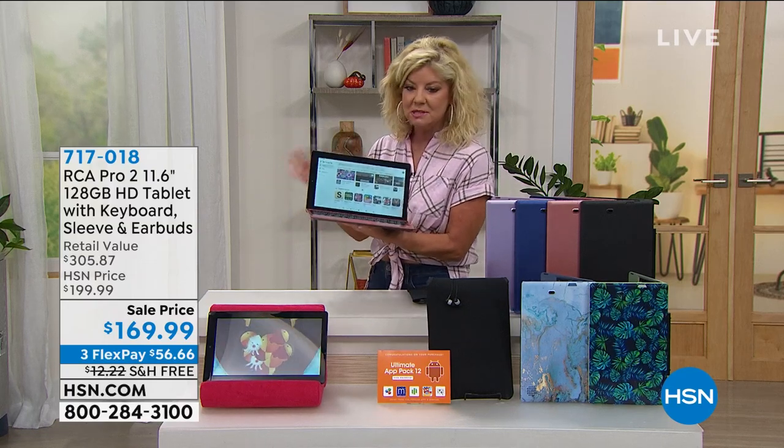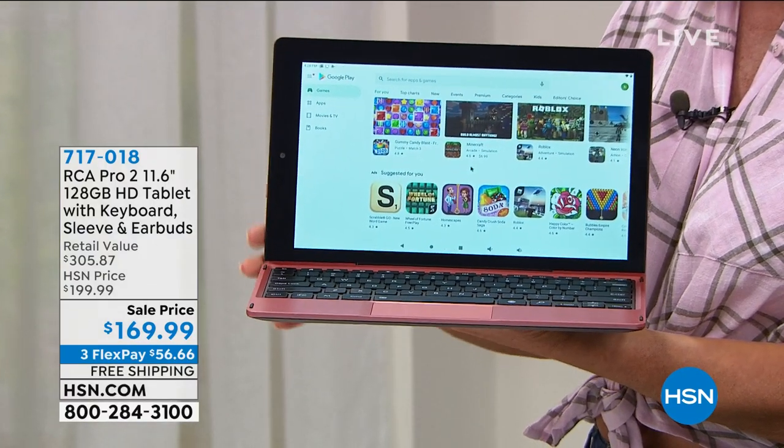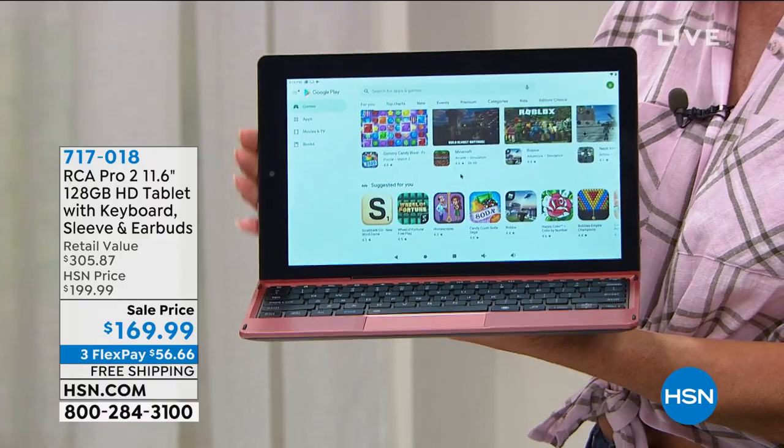What I'm holding in my hand happens to be the largest screen that we have offered at HSN — over 11 and a half inches.